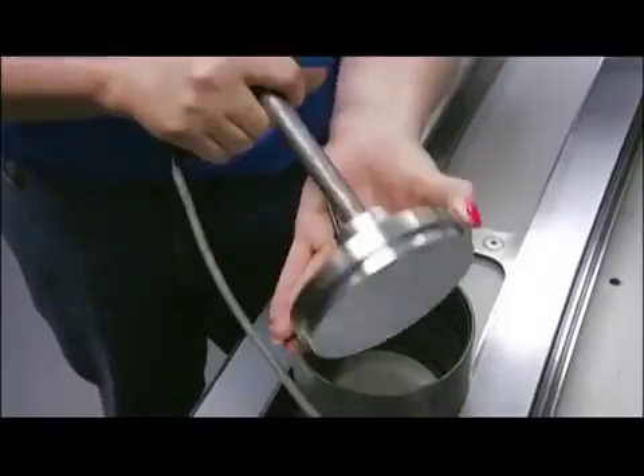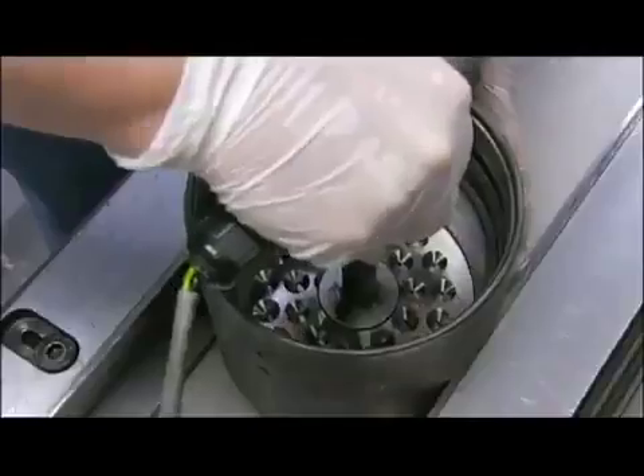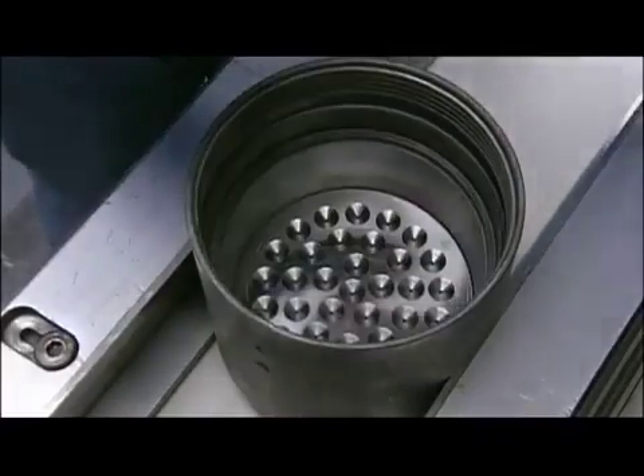It will be pressed through a dye plate that looks a lot like a shower head. It's part of a device called the SpinPak, which also includes a mesh filter.